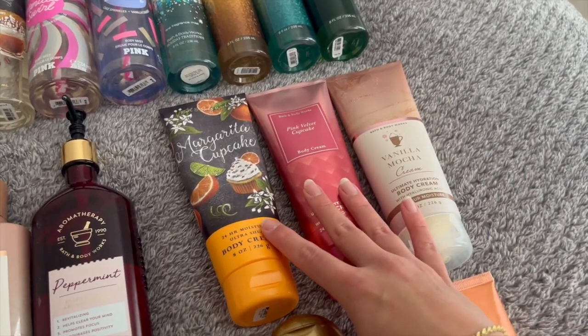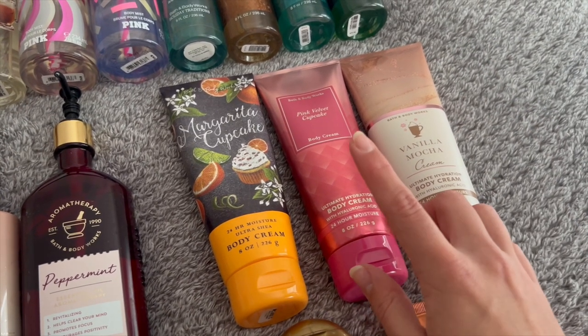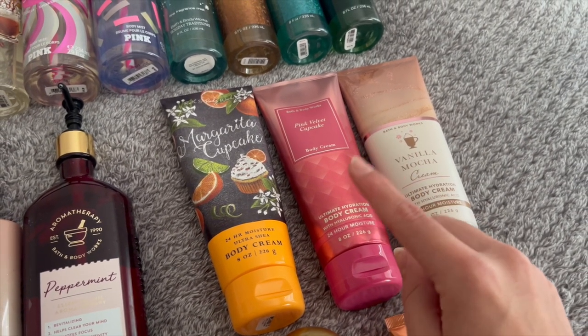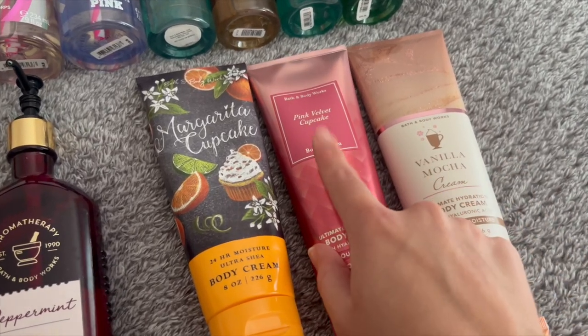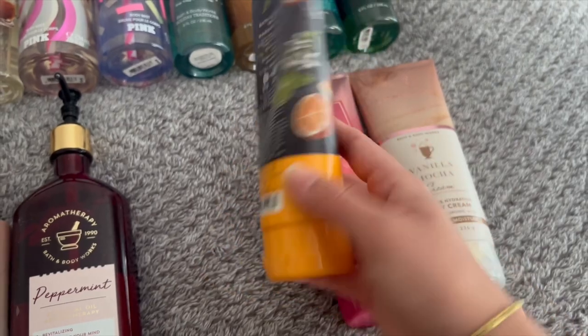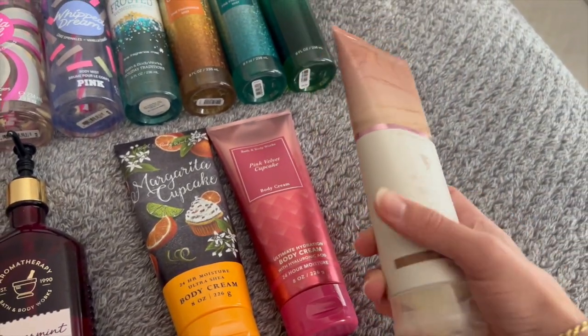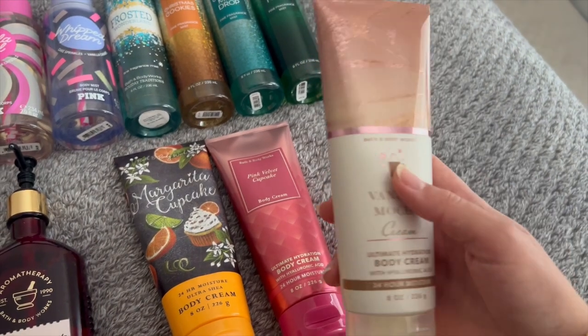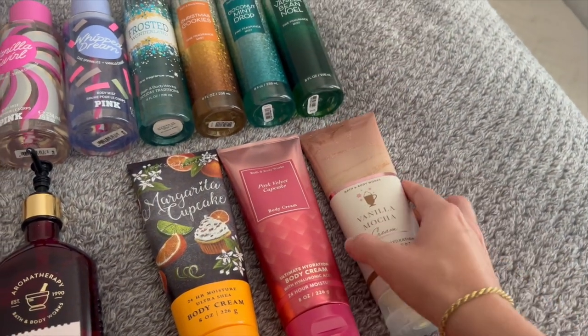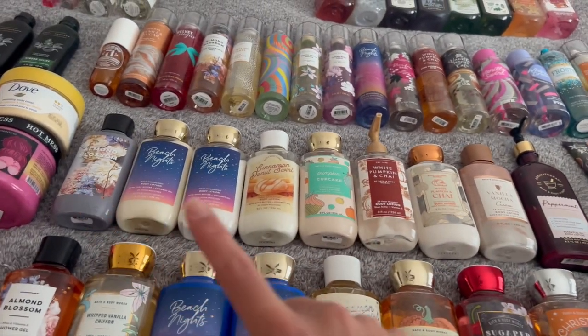Moving on to body creams — this is another part of my collection that's actually doing really good. I had four in May and now I have three. I just finished up one in Raspberry Jam Donut, I just bought Pink Velvet Cupcake during SAS, I'm currently using up Margarita Cupcake which is almost done, and then I have Vanilla Mocha Cream from last winter that I'm saving for fall or winter.